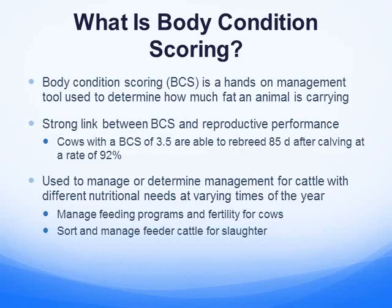Body condition scoring is a tool that we started using on our operation a few years ago. It's a hands-on management tool that tells you the condition of your cows and how much fat the animal is actually carrying. There's a strong link between body scoring and performance, especially on breeding. A cow of 3.5 body score condition will re-breed better than a cow that's either too thin or too fat.